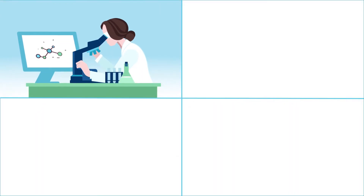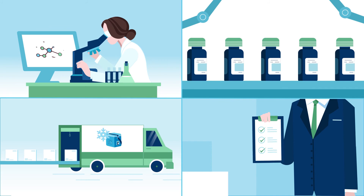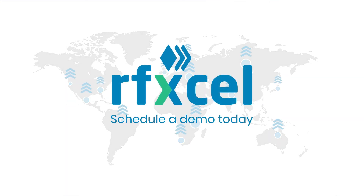Connect your manufacturing, quality, supply chain, and regulatory teams with RFXL's complete traceability platform in real-time and from end-to-end. Schedule a 15-minute demo of RFXL's Integrated Monitoring today at RFXL.com.